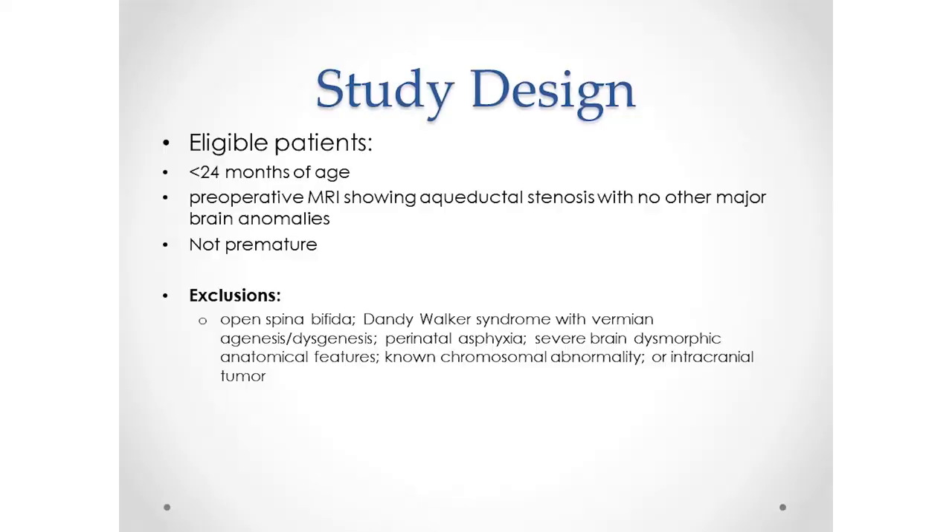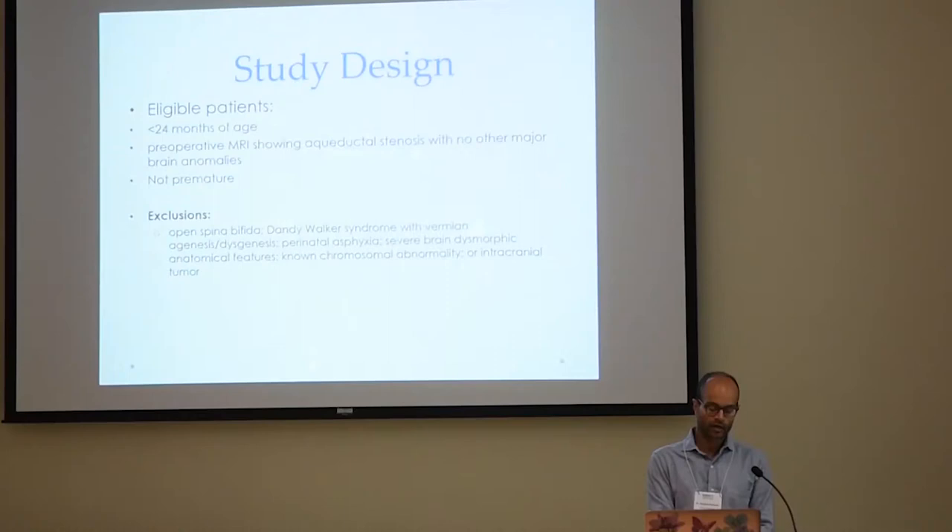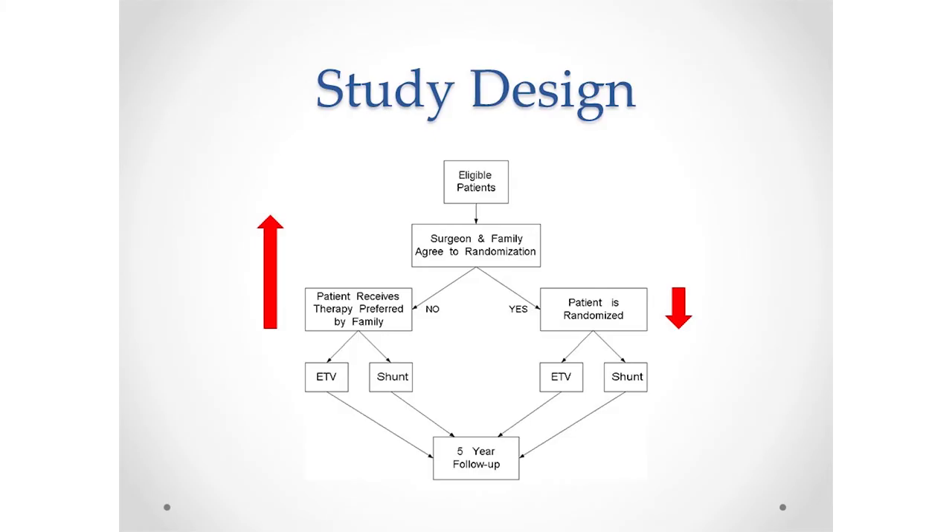We looked at infants who were very young — under 24 months of age — with pure aqueductal stenosis and nothing else major going on in the brain by MRI. These were children who were not born premature, because we wanted to eliminate extra confounding factors. There were a lot of exclusion criteria — all things that could potentially affect how the child might be doing — that we wanted to remove from the picture for this particular research study.